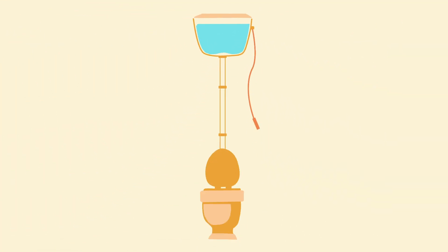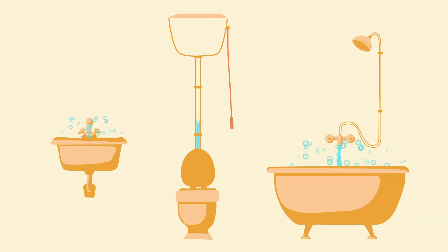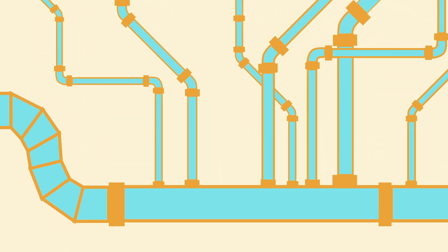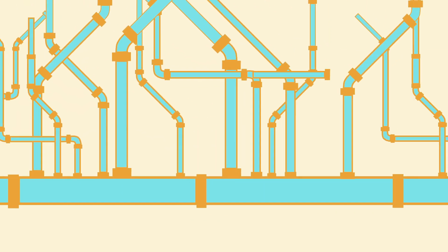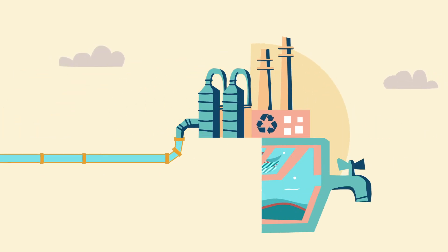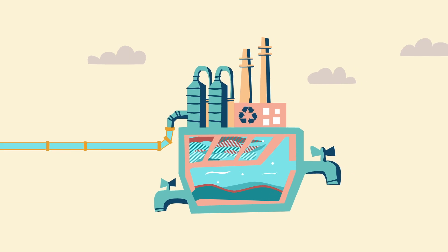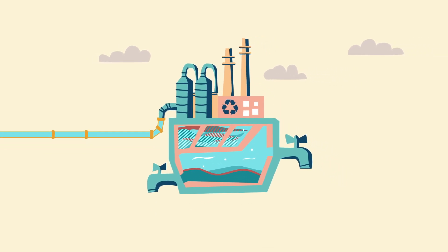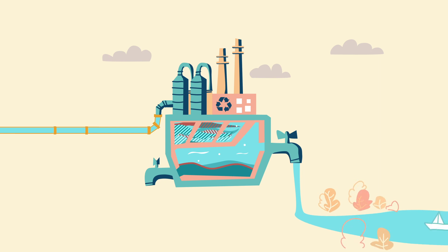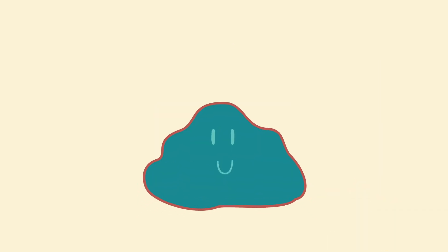Do you ever think about what happens to the water you use to flush your toilet or wash your hands? When it goes down the drain, it's just the beginning of a long journey. It travels through kilometres and kilometres of pipes to a wastewater treatment plant. There, through a series of filtration and purification steps, the wastewater is separated into clean water, which is released back into the environment, and a wet solid residue called sewage sludge.